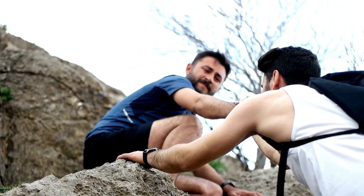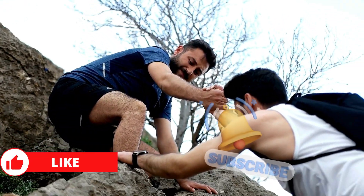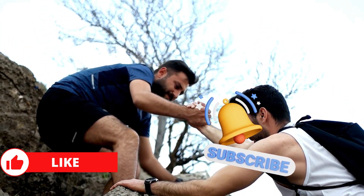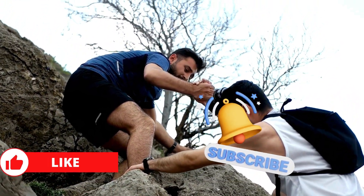If you found this information helpful, make sure to hit the like button, subscribe to our channel, and visit our website for more detailed guides on health and wellness. Your support helps us bring you more valuable content.